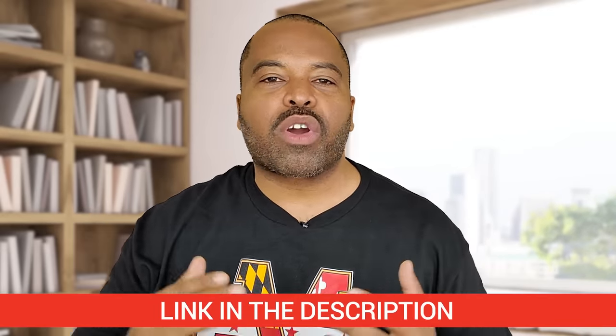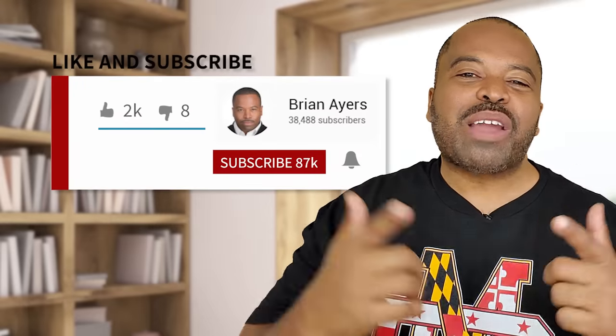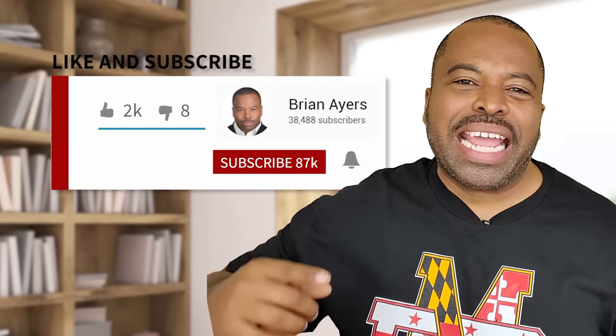I'm going to be doing a webinar coming soon — please sign up below. We have the registration link and we're going to be breaking down testosterone foods. We're going to go in depth, longer than the 10-minute videos I do, for about a good hour. I'll break it all down and take your questions right then and there. If you like what you hear, go ahead and hit the subscribe button, hit the like button, and hit the notification bell.